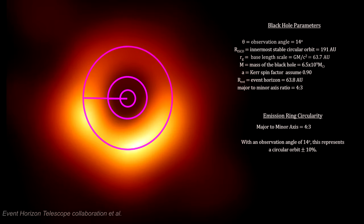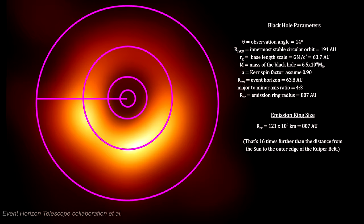Here we have traced the peak of the emissions in the ring in order to determine the shape of the image and to obtain the ratio between major and minor axes of the ring — it's 4 to 3. With our 14-degree tilt, this corresponds to a true circle, give or take 10%. This is what general relativity theory predicts for co-rotating black holes. And here we have the full size of the black hole and its emission ring — it's 10 times further out than Voyager 1 has traveled since its launch in 1977.